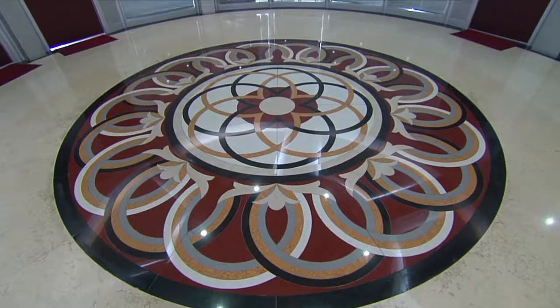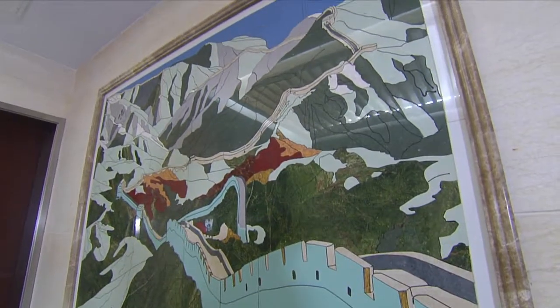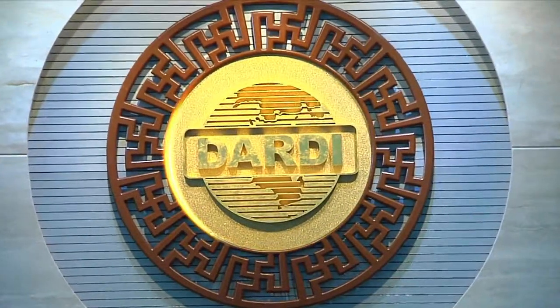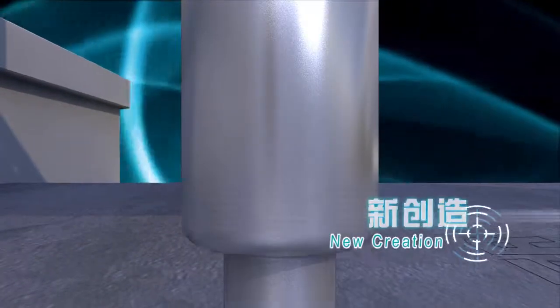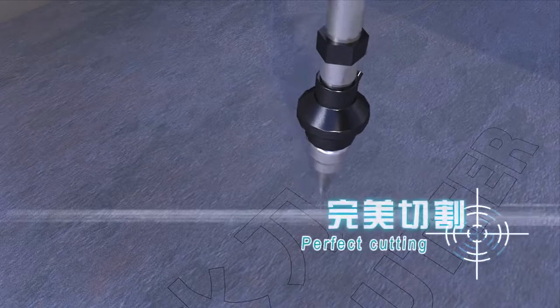Every piece is visual, delicate, and refined. New power, new creation — water jet art, perfect cutting.